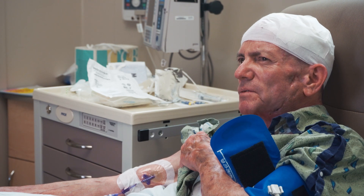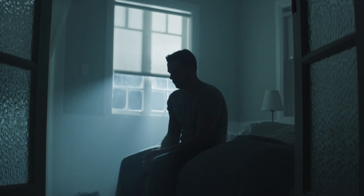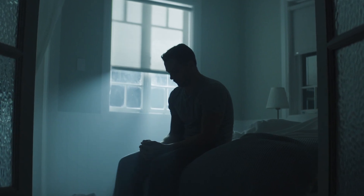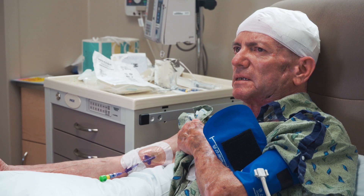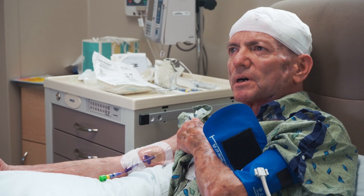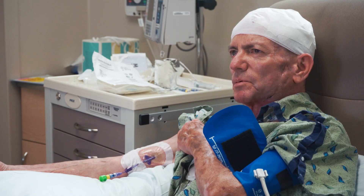I found myself feeling as though I was starting to fail. And that didn't sit well with me. I needed some help. I needed someone that could figure out what was going on with me — what was the problem?